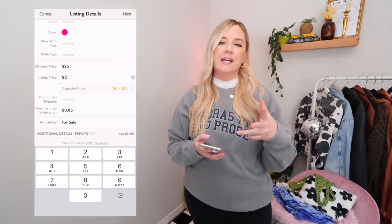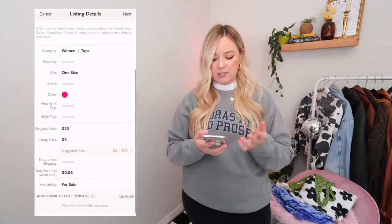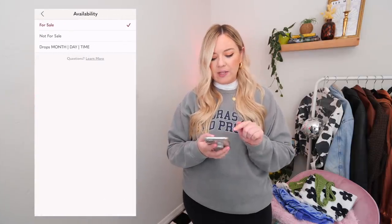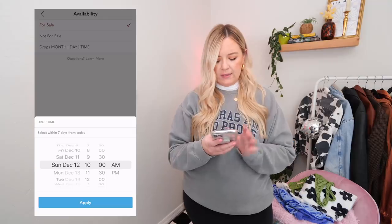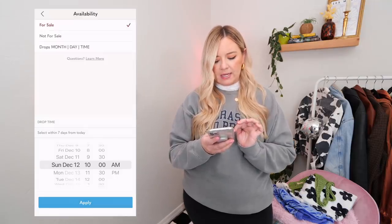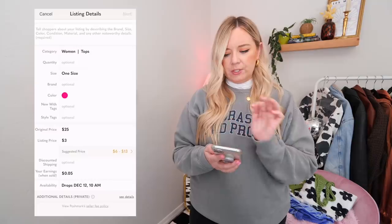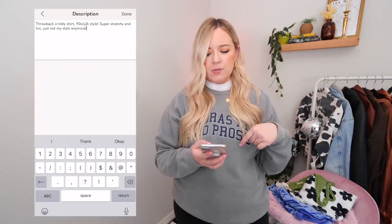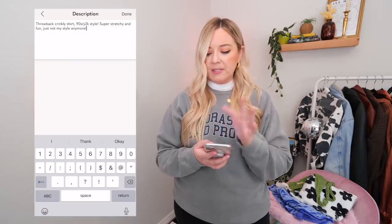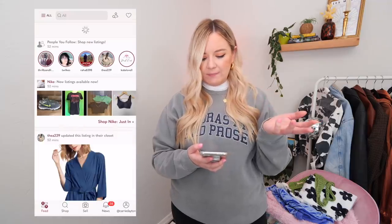You have options to add if something is new with tags or style tags. The original price I got it for was about $25; I'm going to sell it for $3. I'm basically just trying to give it a new home and not really looking to make profit — I just want someone to have it. Then I go to Availability and schedule my drop for the day this video goes up at 10 AM, so it'll drop at the time the video goes live. I also add a description: 'Throwback crinkly shirt, 90s slash Y2K style, super stretchy and fun, just not my style anymore.' Then you hit Next and List — and that's it.